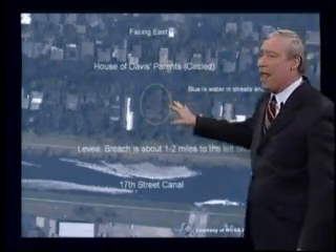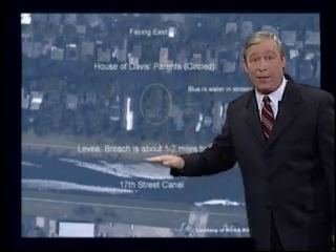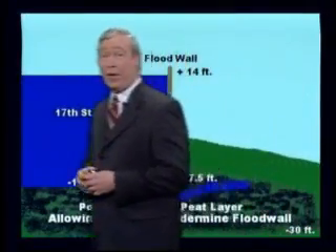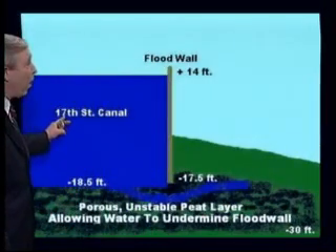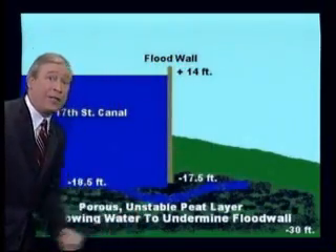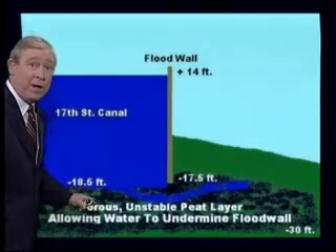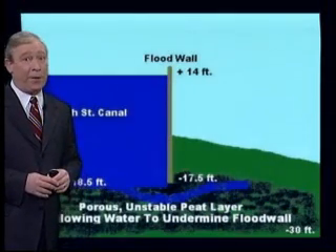We had about seven and a half feet of water at the peak, and then it came down and stayed at about six feet for several days before slowly going down over two and a half weeks or so. So what happened? Well, you're not going to believe some of the parts of this story. This is a diagram of the 17th Street Canal flood wall. Now, the water never actually went over the top of the flood wall — it went underneath it, undermining it and causing it to fail. Down below the surface of the earth, there was a layer of porous, unstable peat.